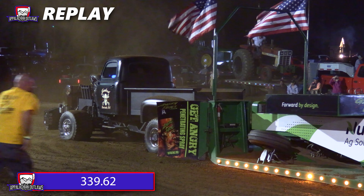Next up, Brandon Struble with the Mutiny truck. He is out there — put about 13 feet on the current leader. 336.12 going to be the distance for him here tonight, and that's going to be your new number one spot. 336.12 going to be the mark to beat, and I think it's going to be tough.